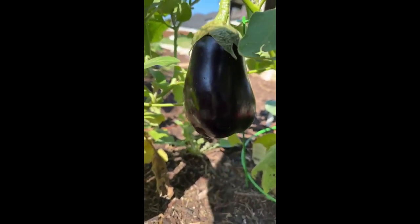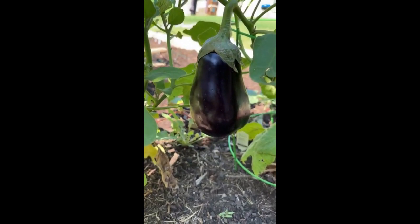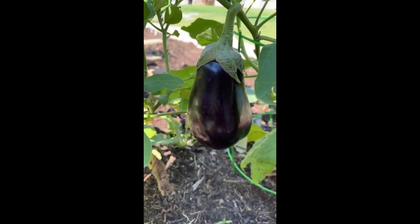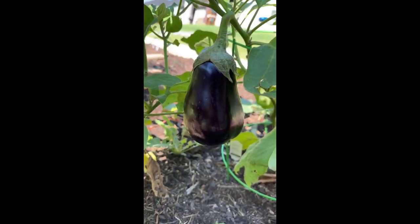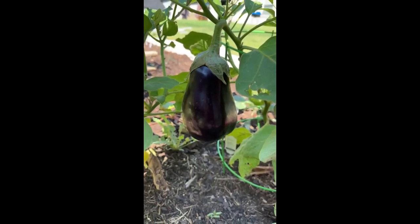Hey guys, happy Tuesday! I am here playing in my garden — so therapeutic. You guys know I love to garden. But today I am in the garden just kind of playing around. These are some eggplants from my fall garden.